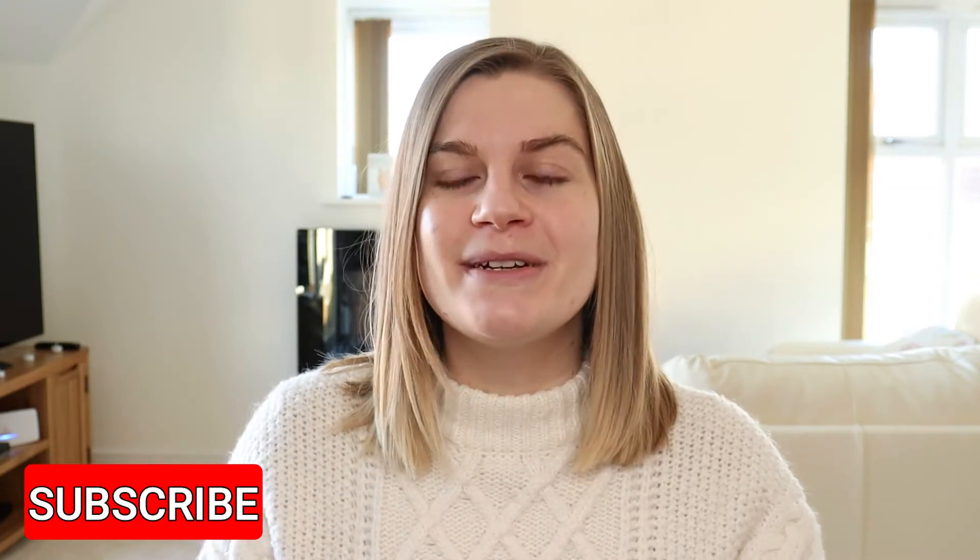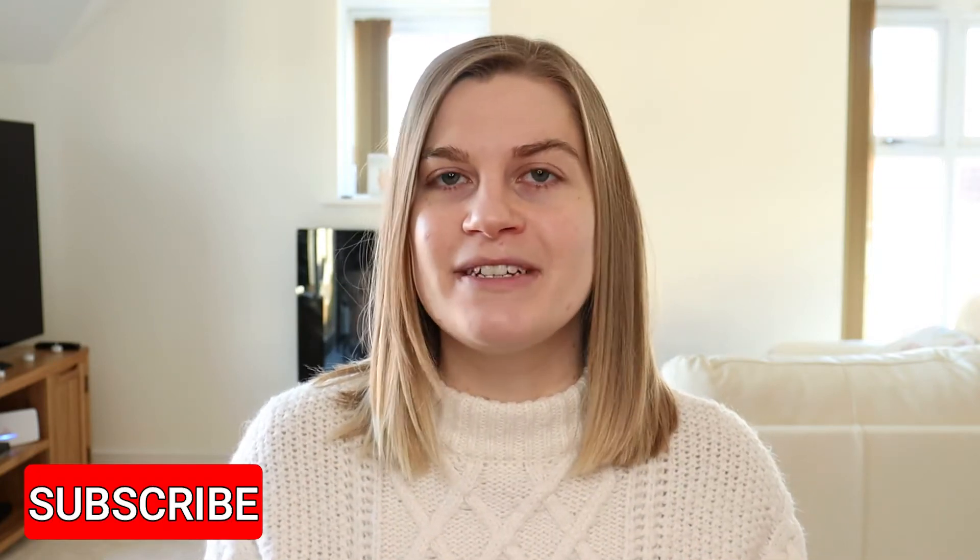Hi everyone, welcome back. I've got a really exciting video today because I'm going to be playing with some makeup that I got for Christmas and birthday. So if you are new here then hello, nice to have you. But if you have seen any of my recent videos, you may recall that last year I was on a replacement only no buy — so I was only allowed to buy makeup if I completely ran out of something.